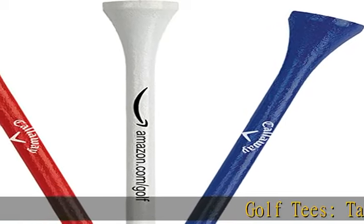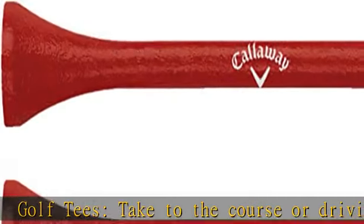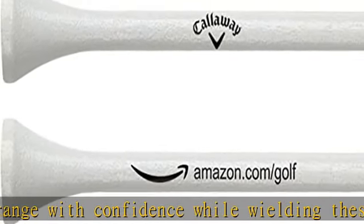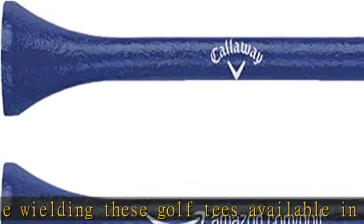Golf tees. Take to the course or driving range with confidence while wielding these golf tees, available in a wide range of colors and sizes. Durable design: each golf tee features a durable hardwood construction, ideal for multiple rounds of play or many games. Exclusive print: the ultimate course or driving range tee.